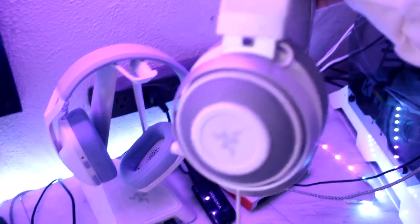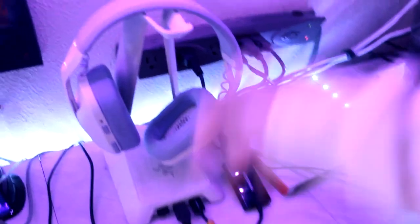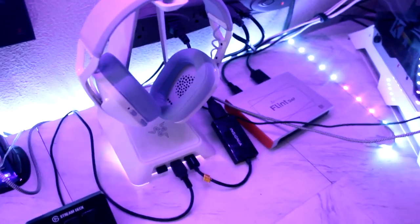So then we have the headset gang over here. I have my handy dandy Razer one — I've had this for a couple of years now, it's my tried and true go-to. This is the Logitech one — I mainly use this for video editing, and the Razer for gameplay. Whenever I'm video editing or listening to music while cleaning the kitchen, I'll normally use the Logitech headset.